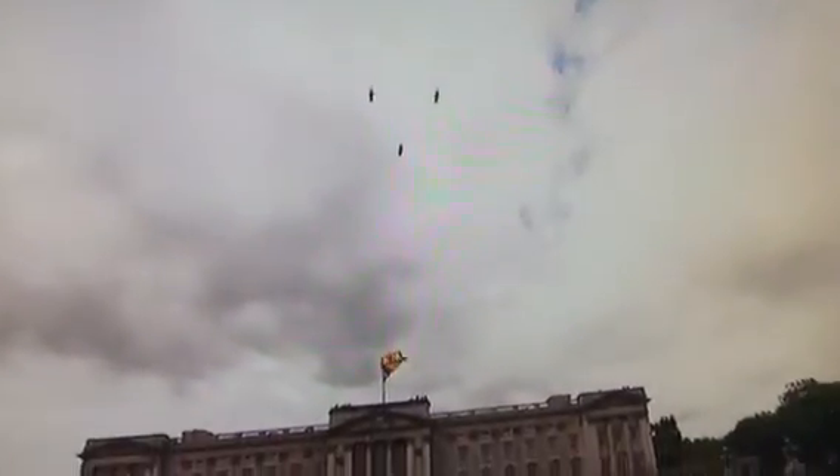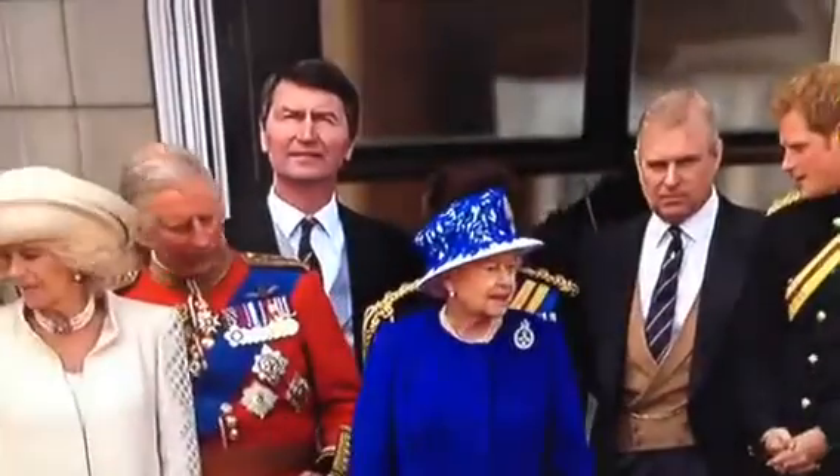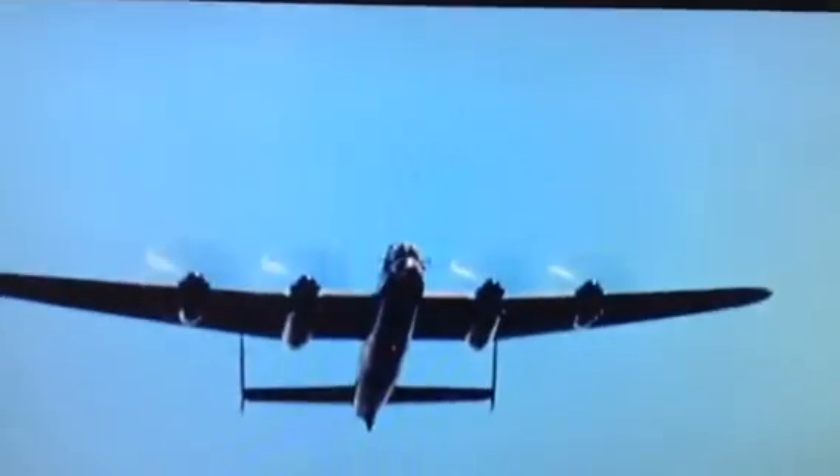Flying in from the direction of the City of London, across central London, down the Mall, over Buckingham Palace, and then out towards west London.